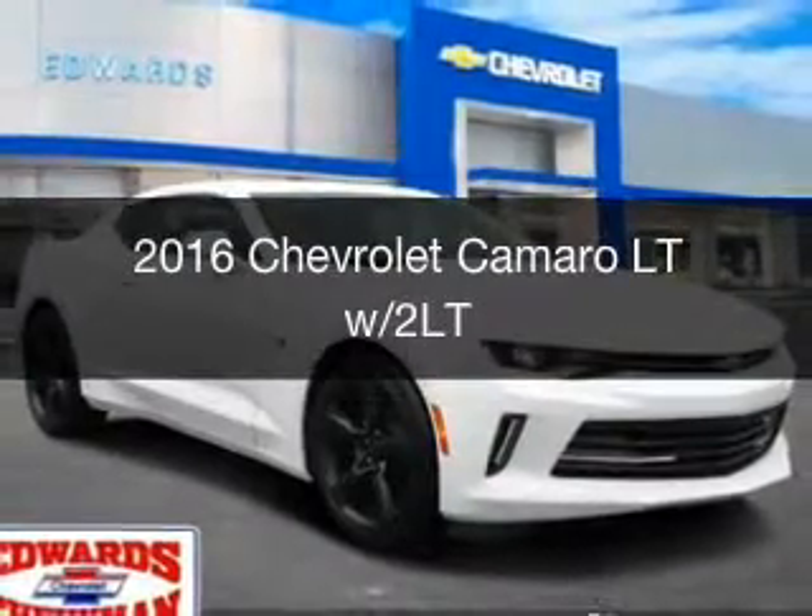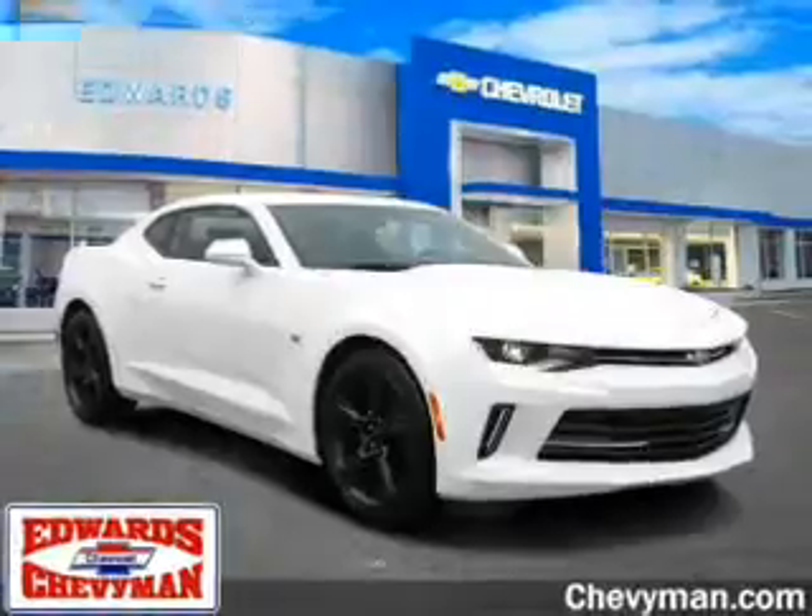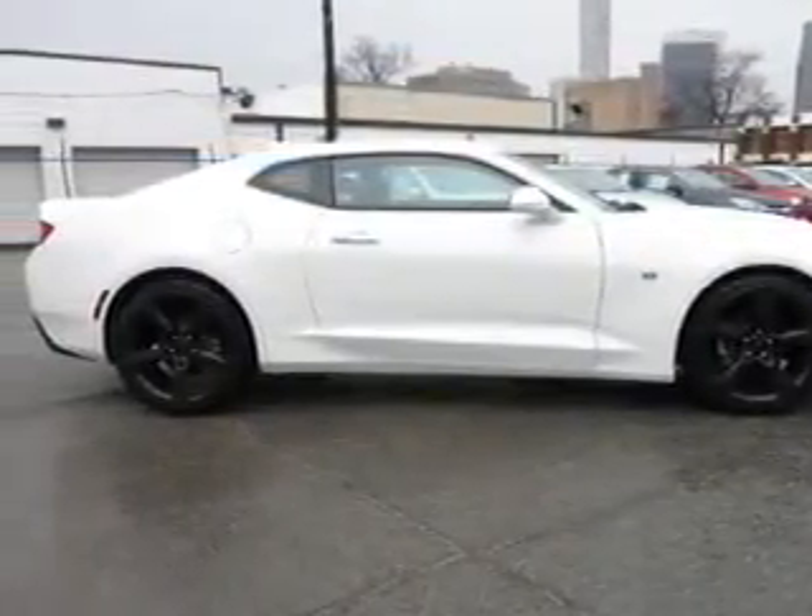This is a new 2016 Chevrolet Camaro. It's powered by rear-wheel drive, a 3.6-liter six-cylinder engine, and an automatic transmission.